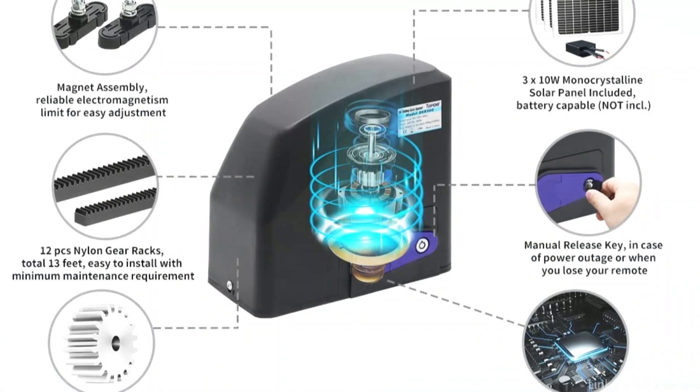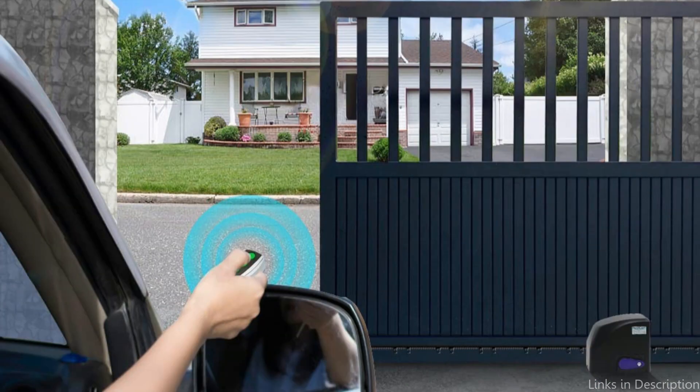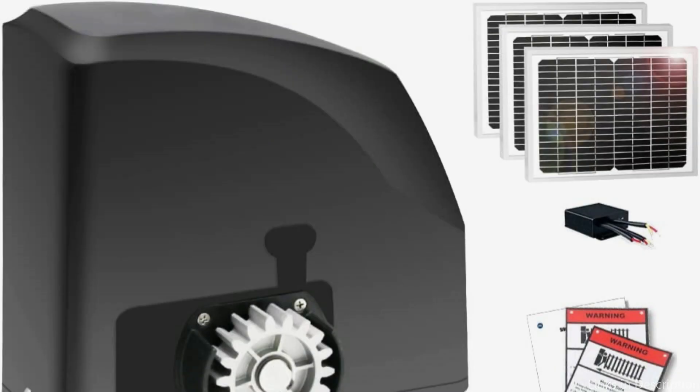Perfect for DIY enthusiasts. It takes just a few hours to finish the whole project with commonly available tools — no extra welding and no high-voltage connection. The installation is quite straightforward when following the step-by-step instructions. Full mounting hardware is included.